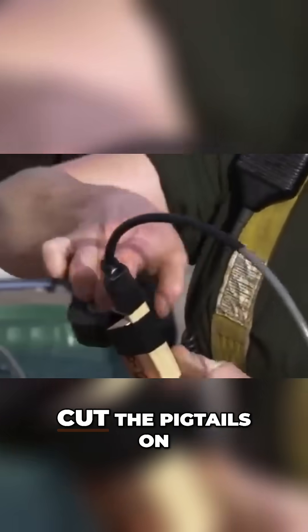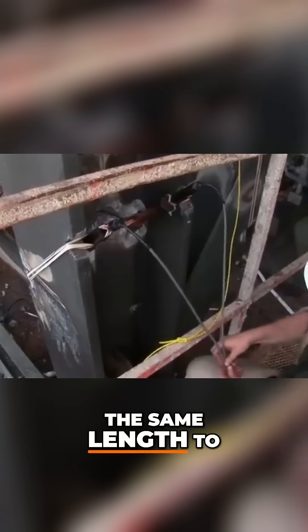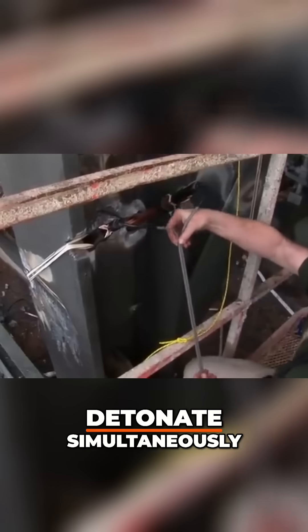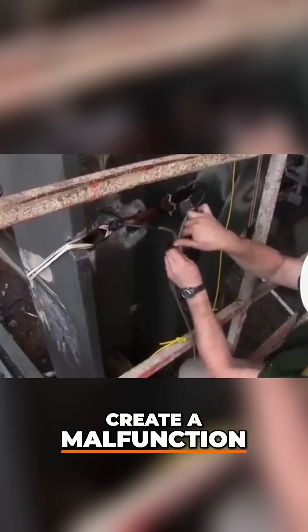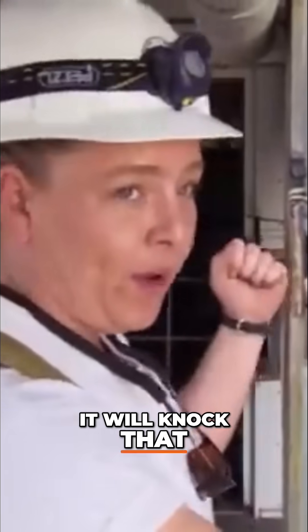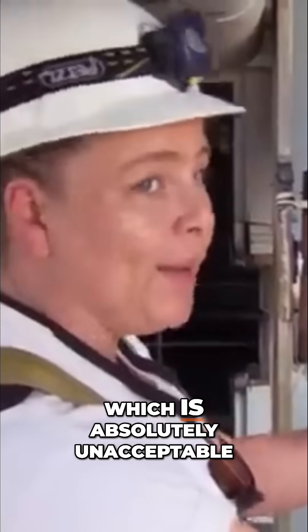The explosives team must cut the pigtails on each shaped charge exactly the same length to ensure that the explosives detonate simultaneously. The slightest error could create a malfunction. If this one goes off 10 milliseconds before the other, it will knock that one off without detonating it. Now we've got a live shaped charge in the pile, which is absolutely unacceptable.